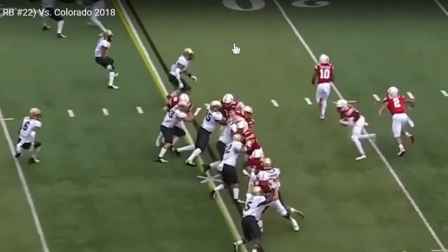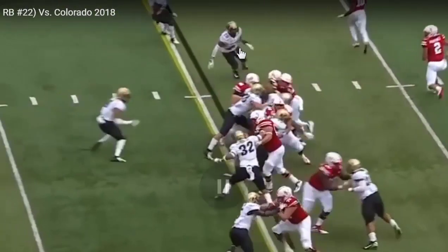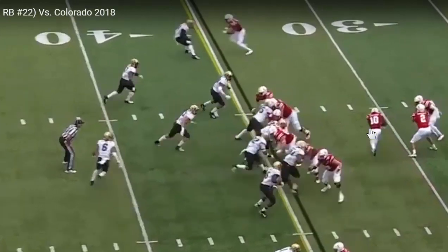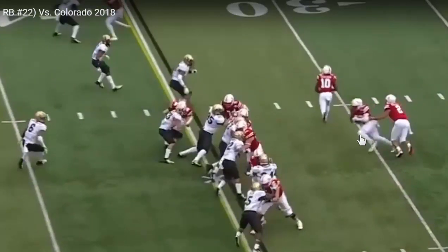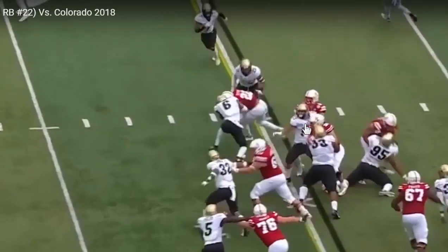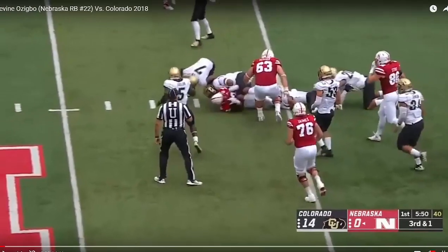You can see this defender flowing to the outside with the fake, and then turning and trying to break back inside. Part of that is with the fake. But also, you've got to remember that if Ozigbo tried to work outside earlier when he saw this penetration, this gives the defender more time to react back to the inside. But the defender gets to take two steps to the outside, and Ozigbo gets close enough to the line and presses that so he can cut around it. And of course, good pad level and strength there to push and extend.